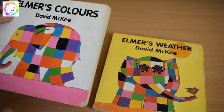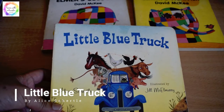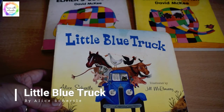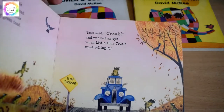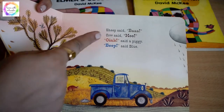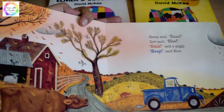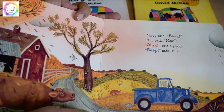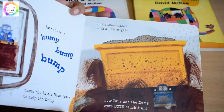Next is The Little Blue Truck by Alice Schertle. It's a wonderful book with animal sounds — the horse says neigh, the toad says croak, the duck says quack quack. Kids love the truck sounds as well. The book also teaches about helping others. It's a wonderful book loved by kids.